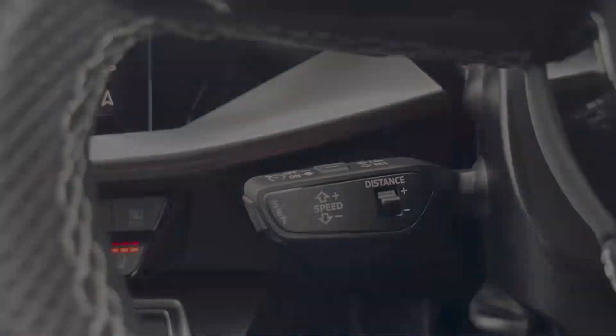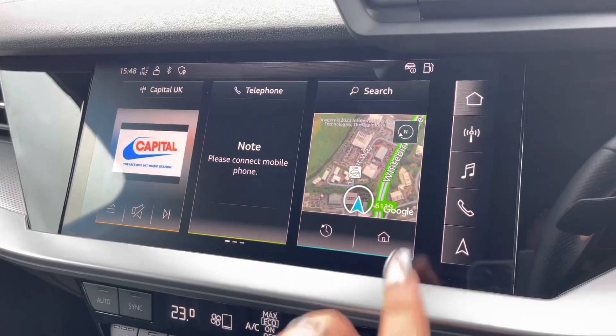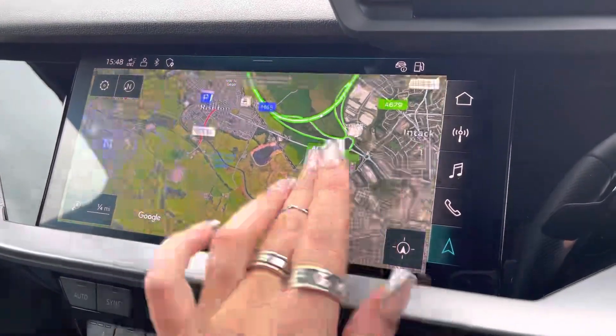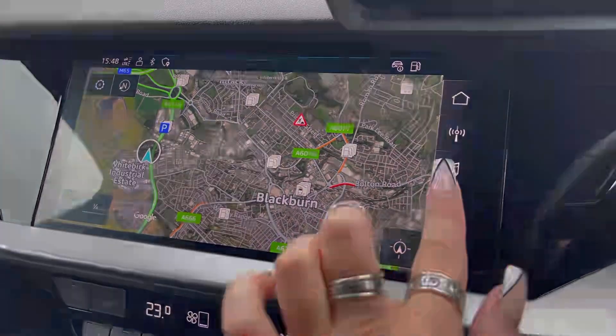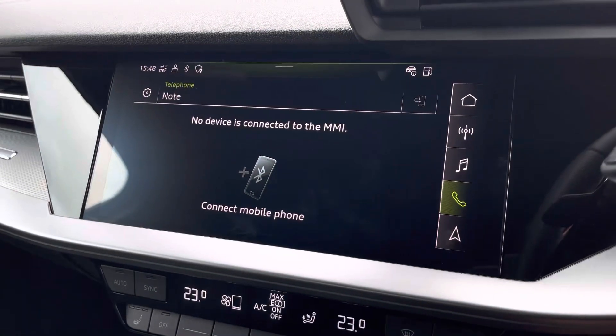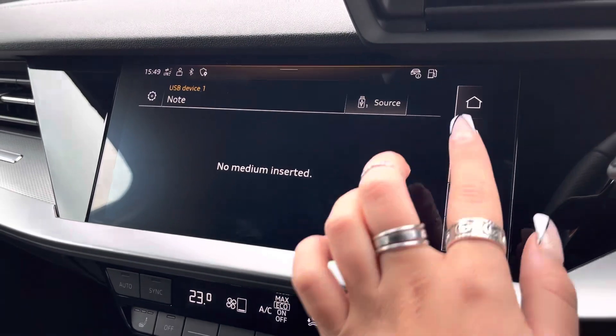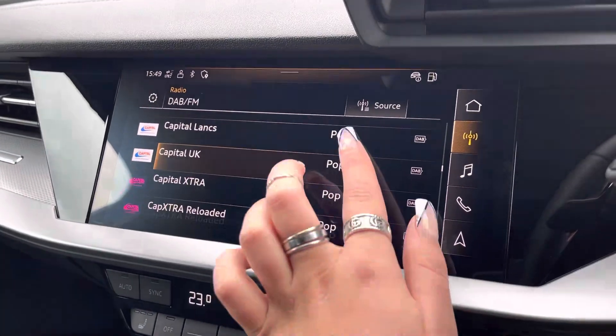Taking a look at the fully touch screen infotainment system — it includes a satellite navigation system allowing you to get from A to B with route guidance, telephone Bluetooth connectivity for hands-free calls on the go, as well as an external media player and DAB digital radio so you can play your favourite music on every journey.